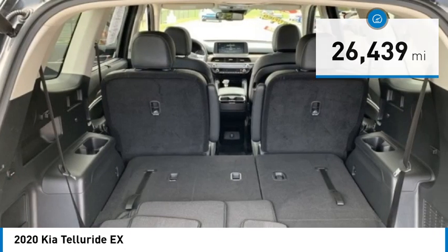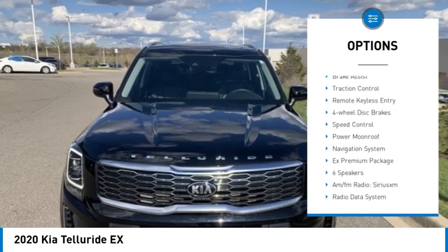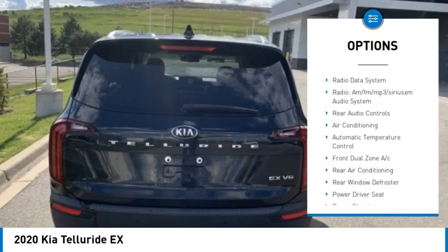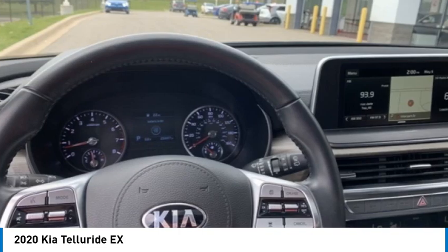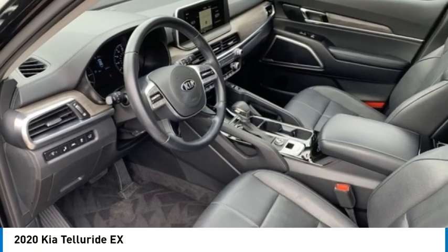Here are some of this vehicle's great options: electronic stability control, alloy wheels, rear spoiler, power liftgate, brake assist, traction control, remote keyless entry, four-wheel disc brakes, speed control, and power moonroof. A vehicle like this doesn't come along every day — come in and get it before someone else does.